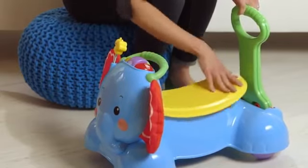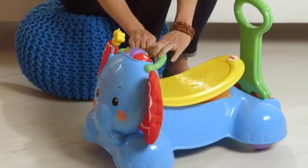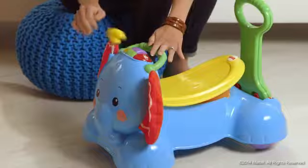It's got a really nice bouncy seat. Baby can hold on, and there are some activities and lights included.